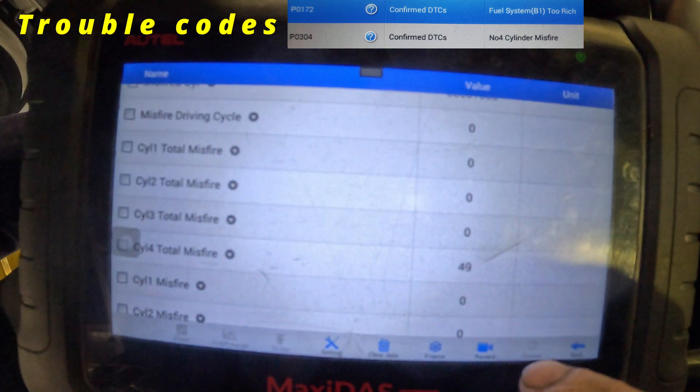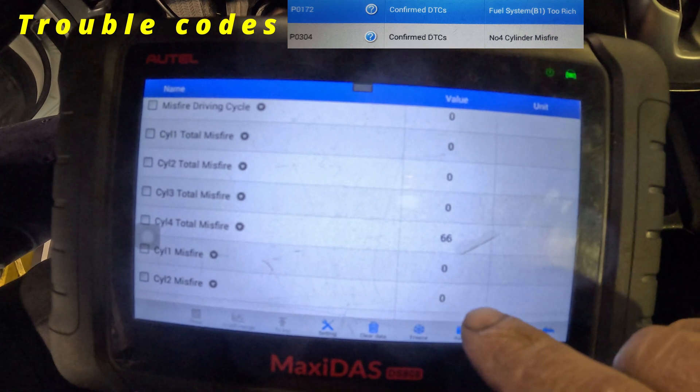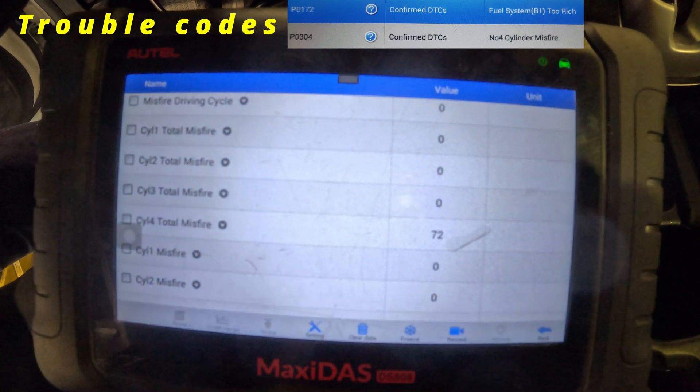We already swapped the coils — it's not the coil. Something else, probably not the spark plug either. So we're going to investigate further.